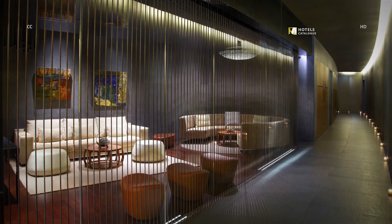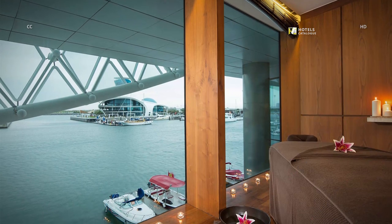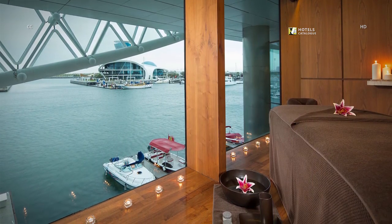Revive and reset at our signature spa. The luxurious spa features a traditional hammam and boasts soothing marina views.